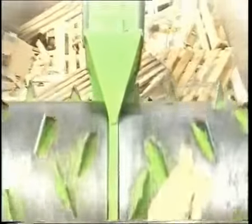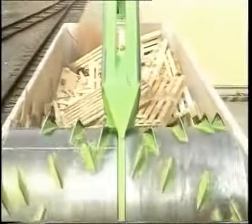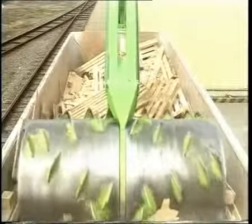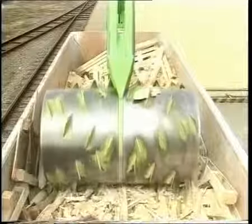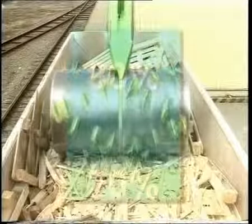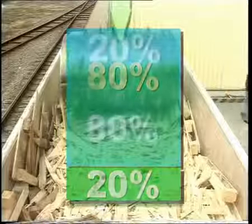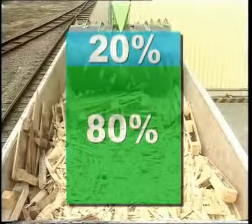The drum breaks down the structure of the material thrown in, making it smaller and distributing it evenly throughout the container. This ensures that the container no longer contains 80% of air, but 80% of waste and 20% of air.